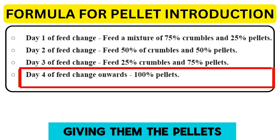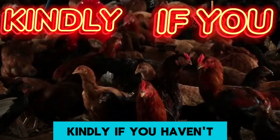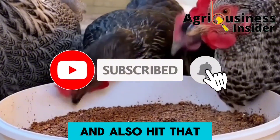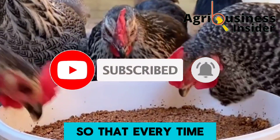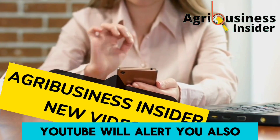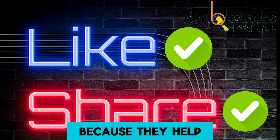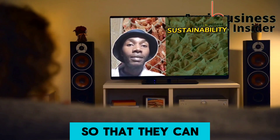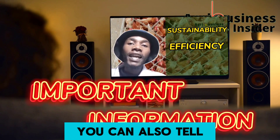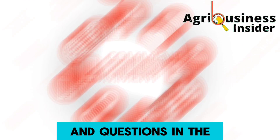Before we continue, if you haven't subscribed to our YouTube channel, please hit the subscribe button and also the bell notification so YouTube alerts you every time I post an educative video. Also hit the like and share buttons, as they help this video reach more farmers who need this important information. You can also tell us where you are watching from and leave your questions in the comments below.